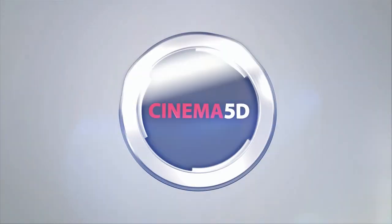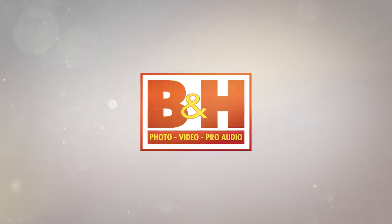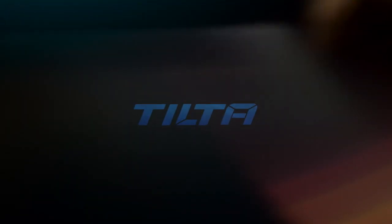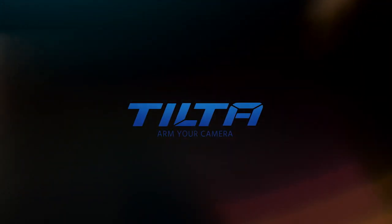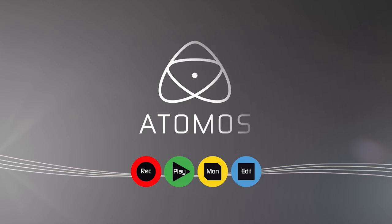Cinema 5D at NAB 2016 is brought to you by B&H, the professional source for all your video needs. Tilta, arm your camera. Artlist, inspiring music for your films. Blackmagic Design, creating amazing solutions for film post-production and television. And Atomos.